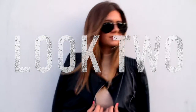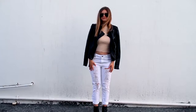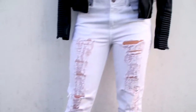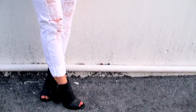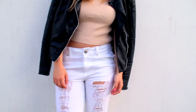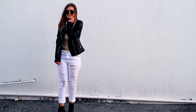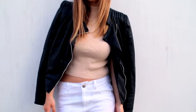Look number two is a little bit more fancy — going from casual to more fancy. This is another kind of street style look, like her running in between different fashion shows. I'm wearing this black leather jacket from Zara over a nude crop top from Forever 21. My boyfriend white ripped jeans are also from Forever 21, and my shoes are from Forever 21. I'm also wearing some black Ray-Bans because she likes to wear big black sunglasses — they just kind of make you look like a celebrity.